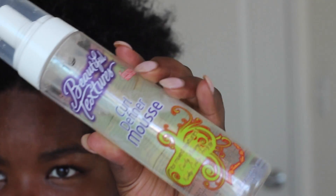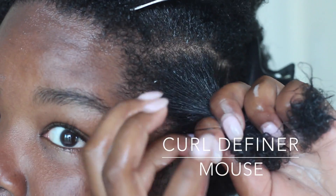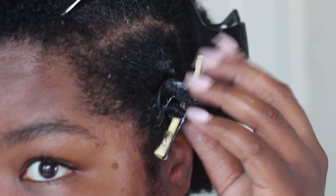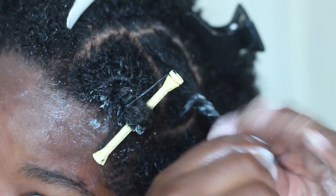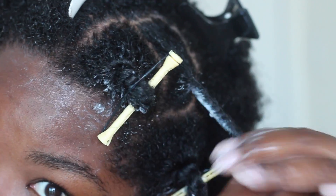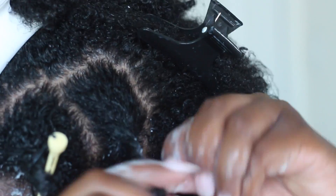Next I'm going to apply a little bit of the Curl Definer Mousse. I only use this because I have a little bit of straight ends from my relaxed hair days, and I just want to set my ends so they match the same curl pattern as the root of my hair. I use a perm rod to make sure my ends are curled too. I do these twists all over my head — it's pretty simple, just twist and curl at the end.